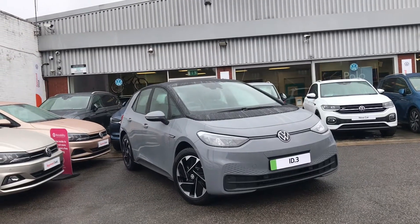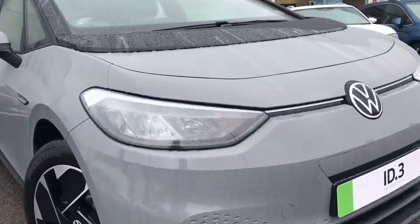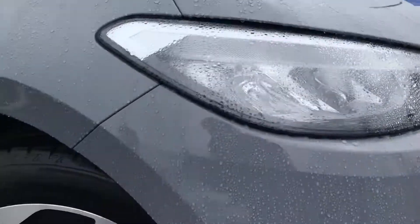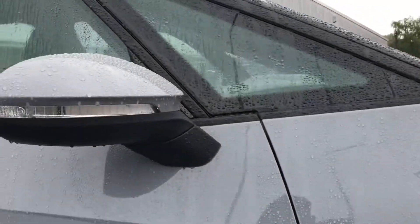Here we have the brand new Volkswagen ID.3 Life Pro at 145 PS in our outstanding Moonstone Grey with Black Roof finish. This incredible car comes with the LED front matrix headlights that provide safety for the vehicle, and we have the 18-inch East Derry alloy wheels that really add to the stylish look of the car.